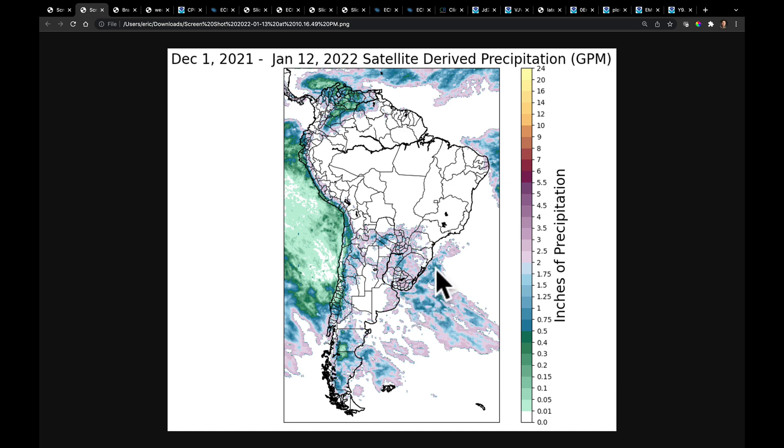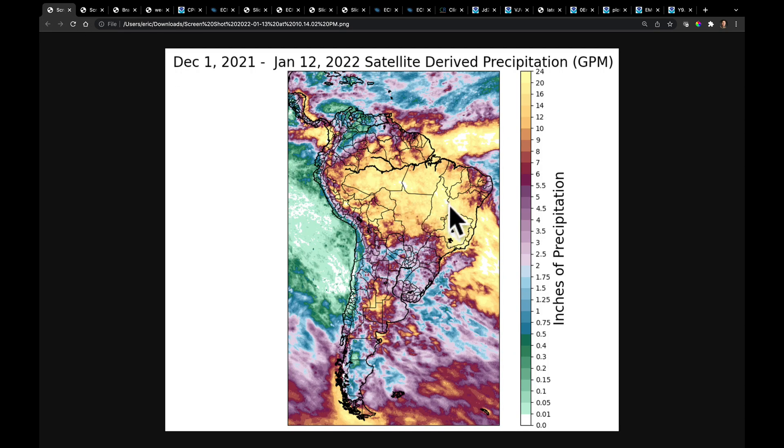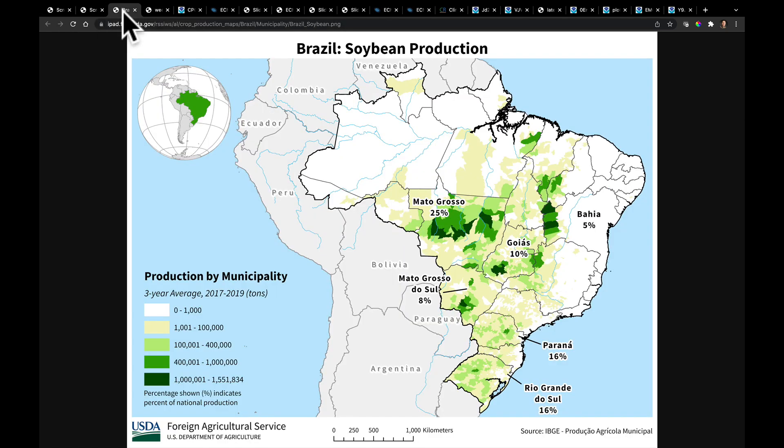What we need to do is compare this to our production maps. Looking at the soybean production maps from the USDA, I start to see that this region right over here has seen over two feet of rainfall during this time period — that's a very productive region between Bahia, Goyas, and Tocantins. Mato Grosso had decent heavy precipitation. But when we add this up — Parana with 16%, Rio Grande do Sul 16%, Mato Grosso do Sul 8% — we're talking about 40% of the crop down here to the south that has seen the moisture stress.